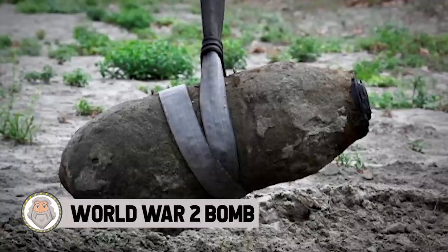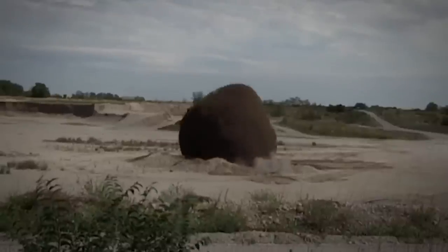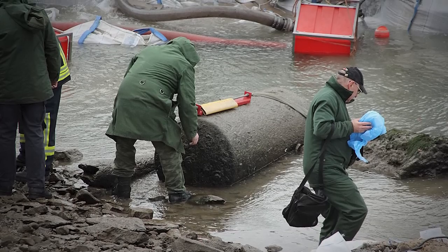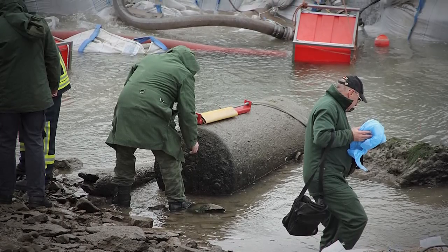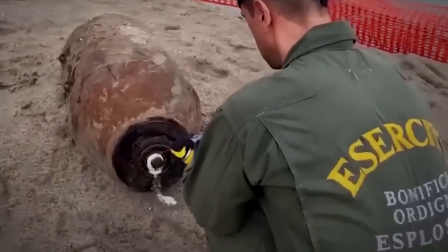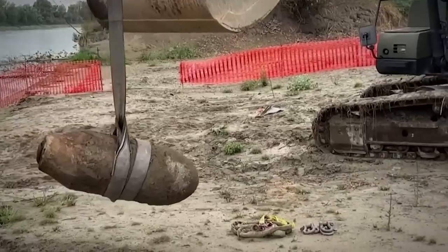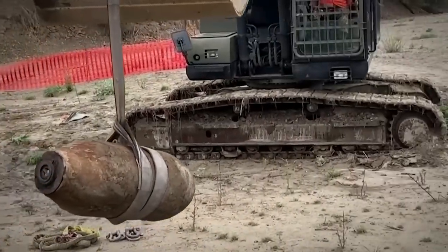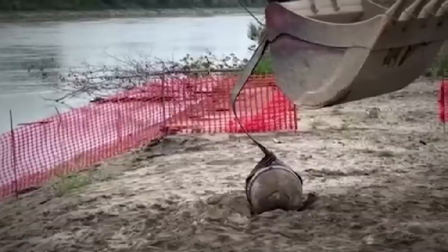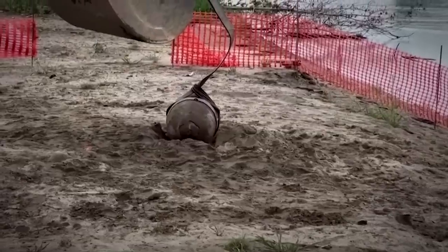World War II Bomb. Heat waves sweeping Europe recently have brought not just record high temperatures and scorched fields. The drought-stricken waters of Italy's River Po are running so low, they revealed a previously submerged World War II bomb. Italy declared a state of emergency for areas surrounding the Po, which is the country's longest river. It accounts for roughly a third of Italy's agricultural production and is suffering its worst drought in 70 years. About 3,000 people living nearby were evacuated for the disposal operation.